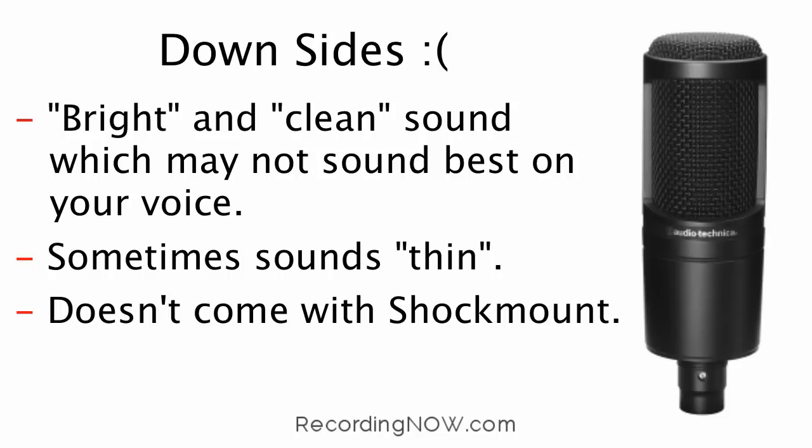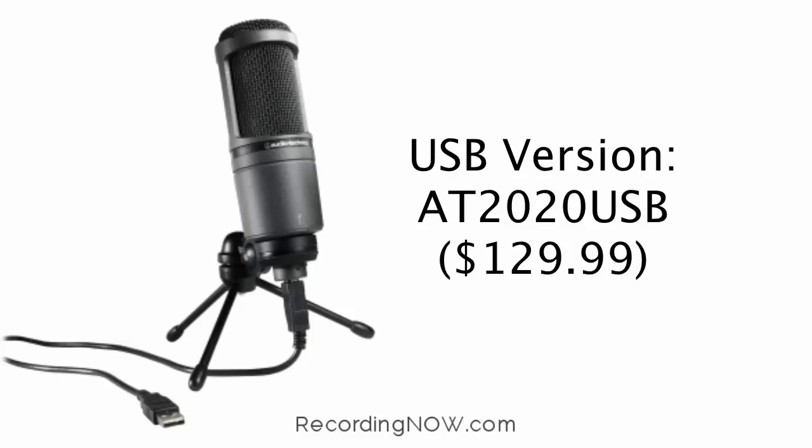Also, it does not come with a shock mount. As an alternative, Audio-Technica also offers a USB version of this microphone that has an inbuilt audio interface for just $129.99. For those who don't have an audio interface, I strongly recommend the AT2020 USB, which takes care of both the microphone and the audio interface.